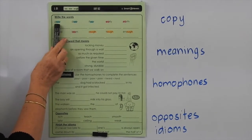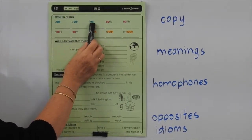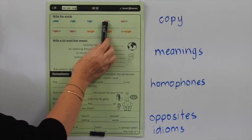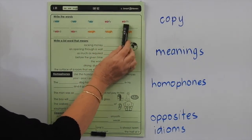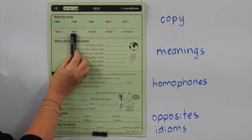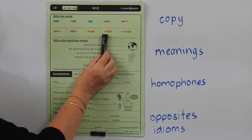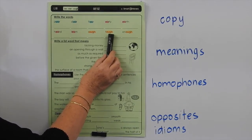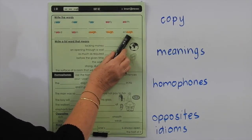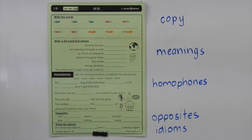POOR means that you don't have a lot of money. A door is an opening to another room or a cupboard. The floor is the thing under our feet that we walk on in a building. EARLY means before the time, before time. EARTH is the planet we live on. HEARD is when you hear something. LEARN is when you're taught something and you remember it. ROUGH means an uneven surface. TOUGH means something might be very strong. ENOUGH means you're full or you've got sufficient of something. We have to read the words, sound the words, spell the words and write them.